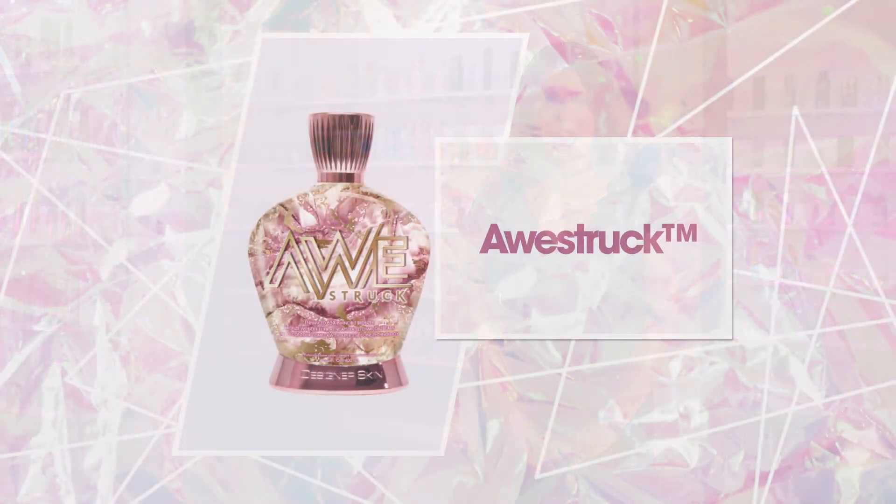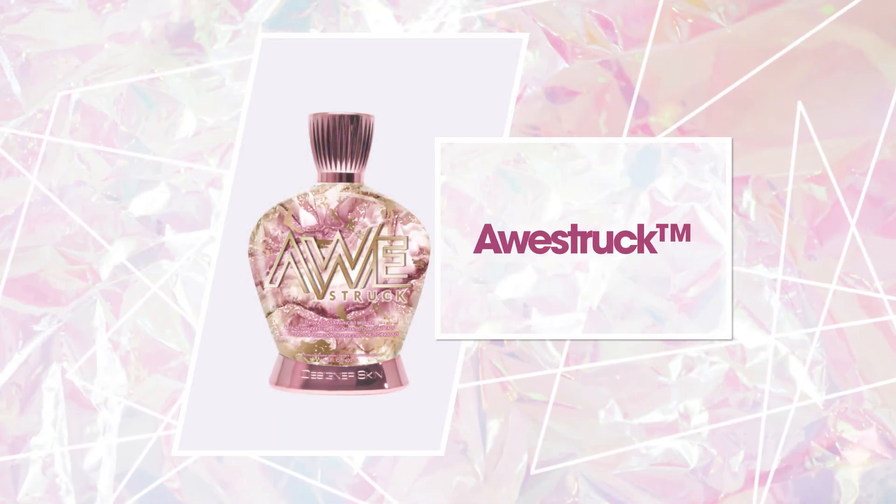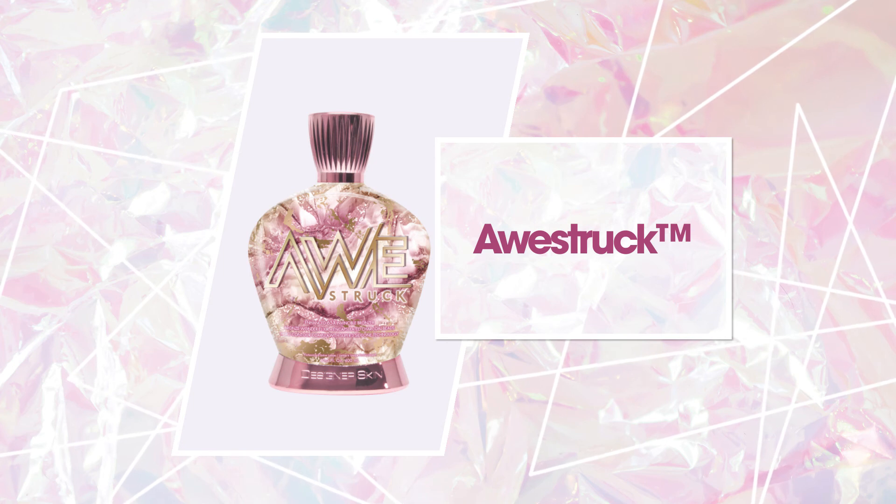Experience the wonder of the Paradise Coconut and Musk fragrance with notes of coconut milk, warm white musk, and rich amber cords for a magnificent finish. Embrace your inner superhero with Awestruck, and remember, with great power comes great color with Awestruck from Designer Skin.